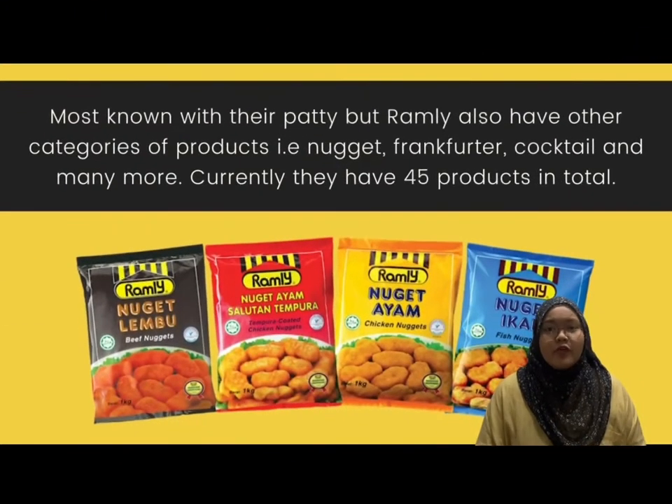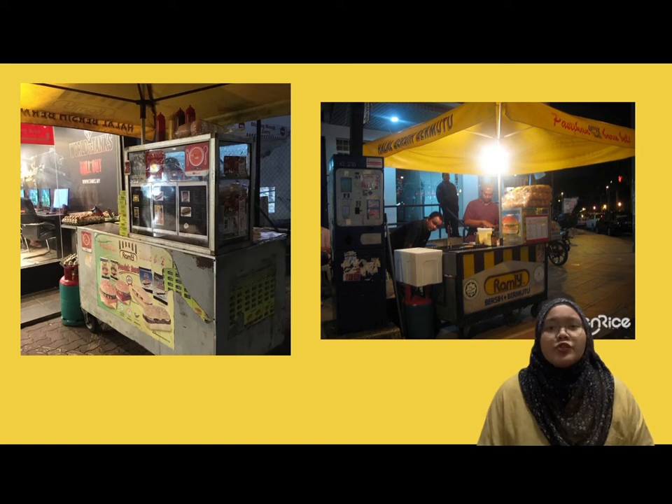At the beginning of his business, Ramli only had his main product which was burger meat. But now, Ramli has produced a variety of frozen products ready to be cooked in many categories — burger, cocktail, frankfurter, nuggets, and many more. Currently they have 45 products in total. The Ramli Group has supplied patties to street vendors throughout the states in Malaysia.